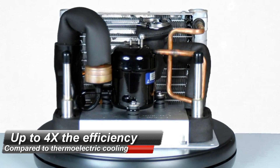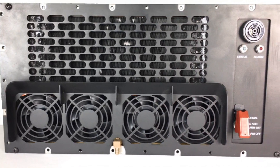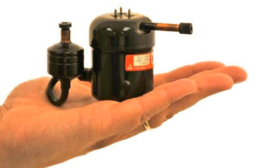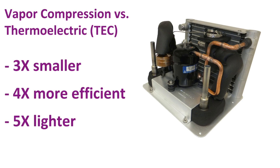Do you need extremely small, highly efficient, and highly reliable refrigerated cooling systems? Aspen has the solution. Founded in 1984, Aspen Systems developed the world's smallest rotary compressor. As experts in vapor compression refrigeration systems, Aspen products are used in a variety of industries and applications.